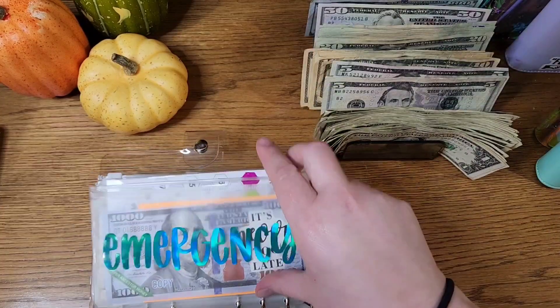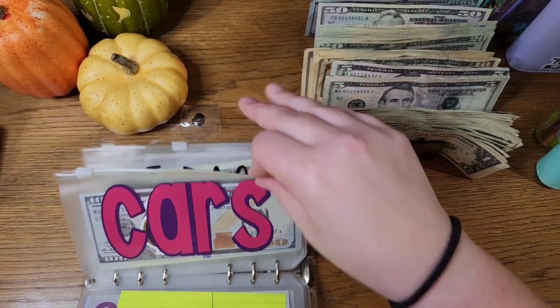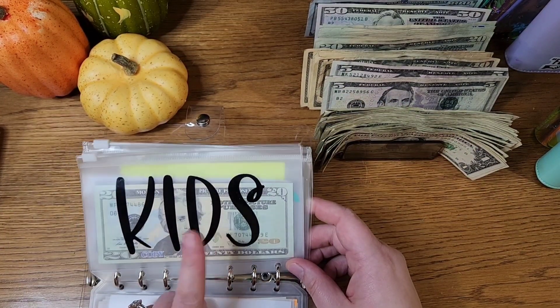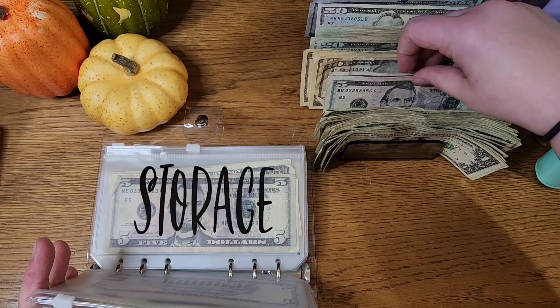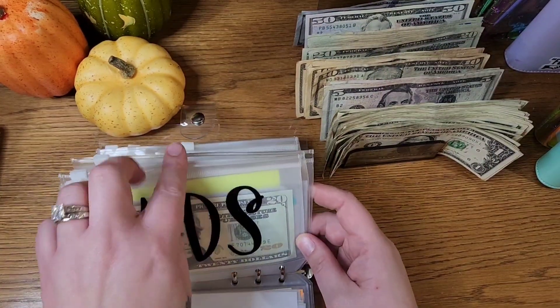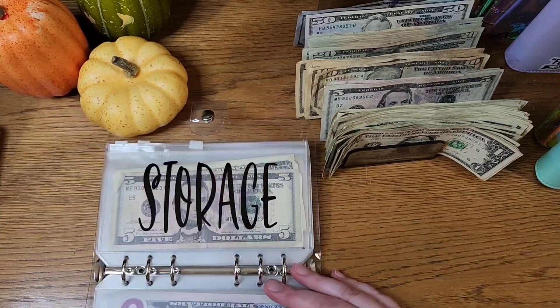I guess I didn't bring the cash down here for kids, Christmas, and vehicle repairs, but I did transfer the money. I'm running a little short on time before I have to get back to work, so I'm not going to go get them right now — but I put twenty in kids, twenty-five in Christmas, and twenty-five in vehicle repairs.